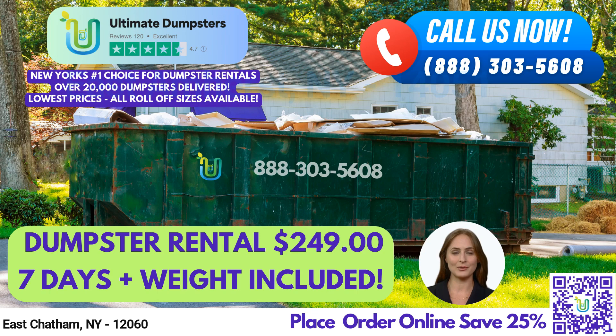To place an order with Ultimate Dumpsters, you can either call us directly or use the QR code in this video to place your order online. And right now, our platform is offering 25% off dumpster rental orders when you place an order online. Thank you for considering Ultimate Dumpsters for your waste management needs.